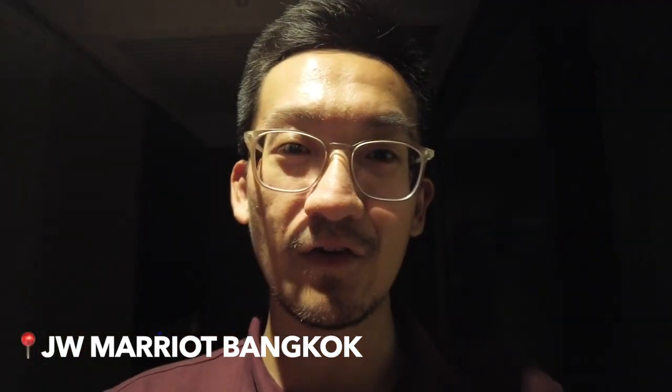Hey, it's Chris from Chua Chow. I'm currently at JW Marriott Bangkok and I'm gonna give you a quick room tour. I got assigned a room on level 16, which is the executive lounge room, and I'll show you that tomorrow morning.